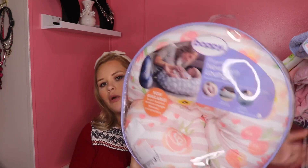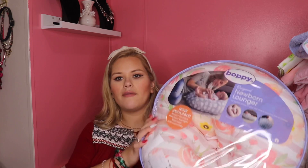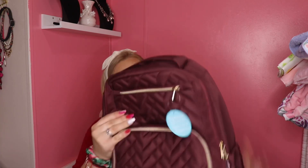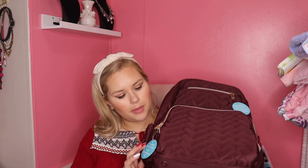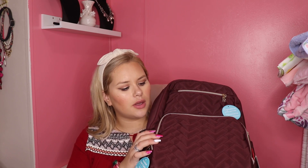This one was also on my Bye Bye Baby registry — it's the newborn lounger by Boppy. It's really cute. I have a nursing Boppy pillow but this one is different — it's for the baby to just lounge in, not for feeding. And then I also ended up getting this one. I had it on my Bye Bye Baby registry in black, but I think it was my husband's grandma who got it — they were out of the black one so she got the maroon.